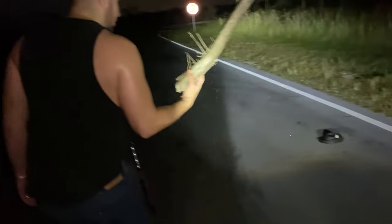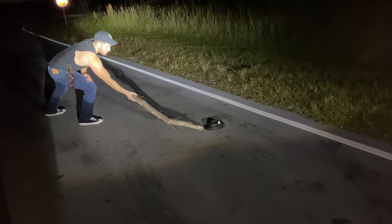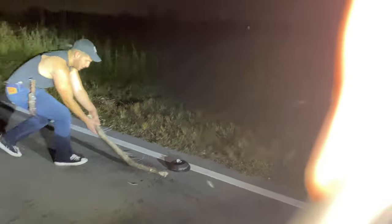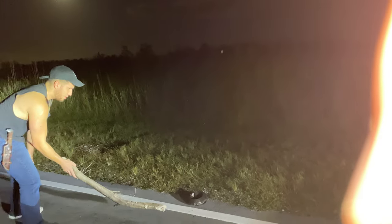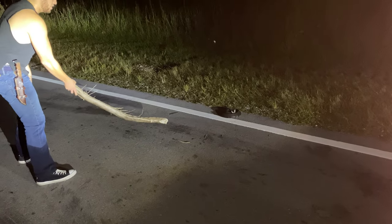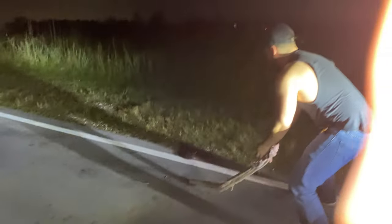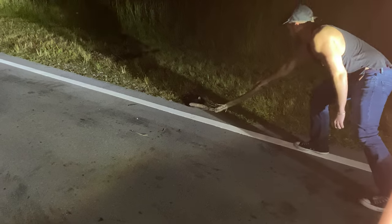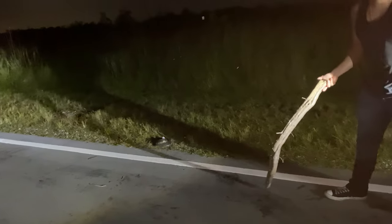Yeah, you do not want to get bit by this thing. This guy is in the middle of the road — cars pass by here — I want to get him off the road without getting killed, so I'm gonna use this. We are good. That was scary. Look who's here on the grass. The snake will thank me later. This snake is not getting run over today, at least.